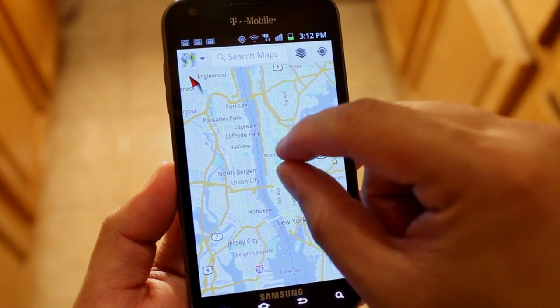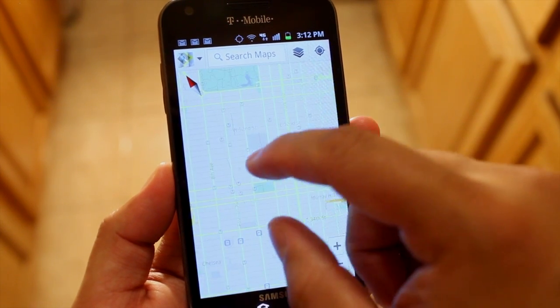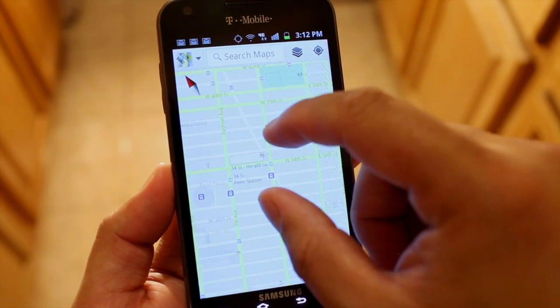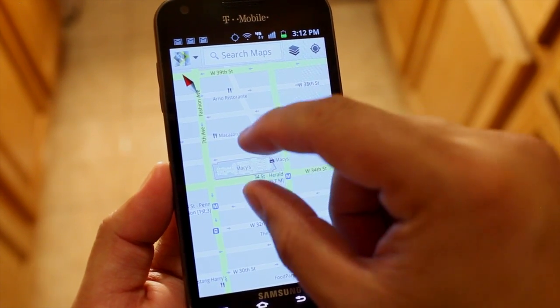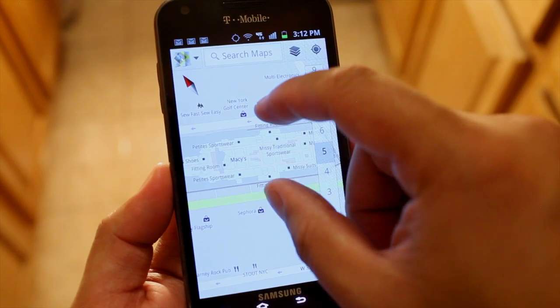Hey everyone, it's Mark Guem for Gadget Shooter, and I'm showing you Google Maps version 6.0 for Android devices. What's new here is support for indoor maps at a few retailers, airports, and transit stations in the US and Japan are currently supported.